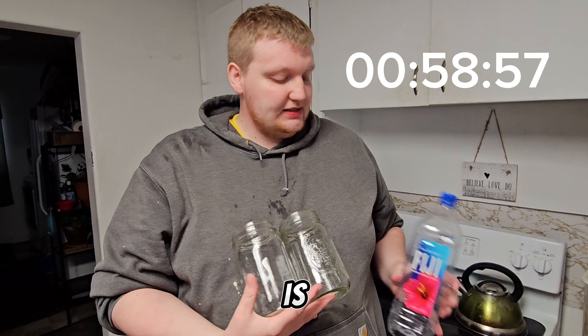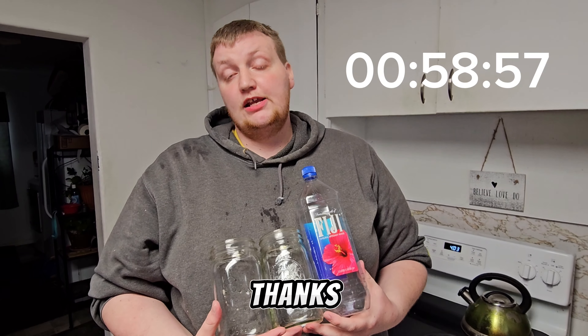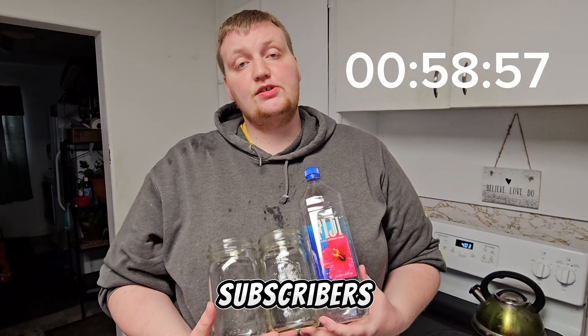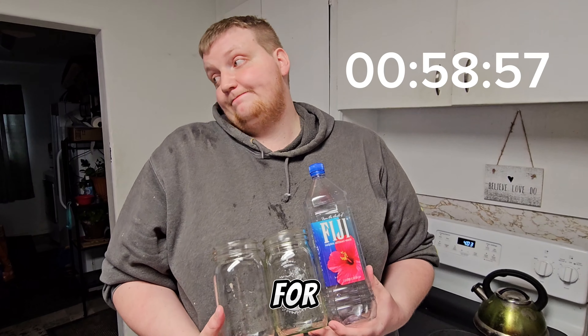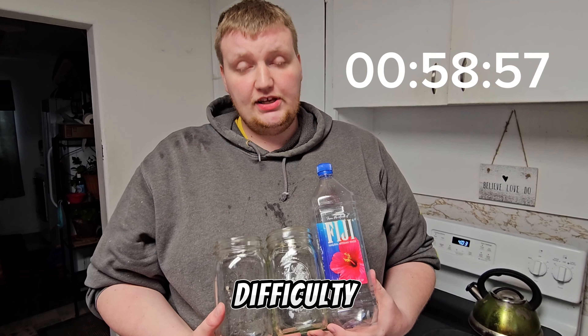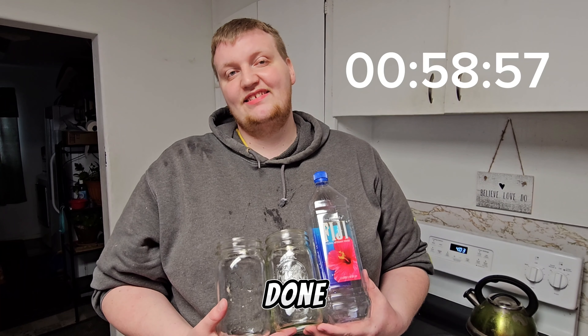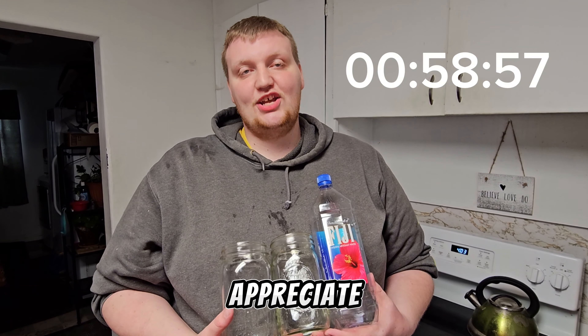That is the Half Gallon Fiji Water Challenge. Thanks for watching. Shout out to all the subscribers for all that you do. Make sure to comment down below to see which drink I will do next. And for difficulty, I would rate this a 4 out of 10. Not going to lie, it was the best water challenge I've done. Thanks for watching. Appreciate it.